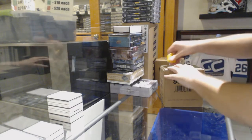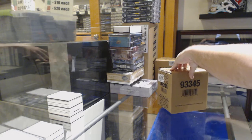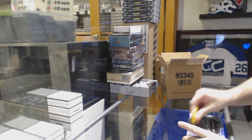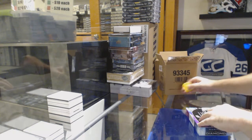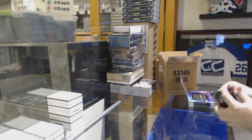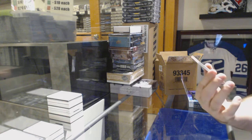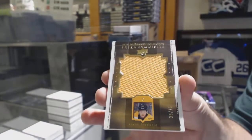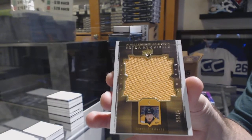Here we go, starting off CZ Break 10,569 — we've got the other diamond, CDD exclusive. Maybe I should do a split case of regular diamond and this diamond. Let's do a split one of these. We've got an exquisite extra exquisite jersey to 75 for the Boston Bruins — Trent Frederick.